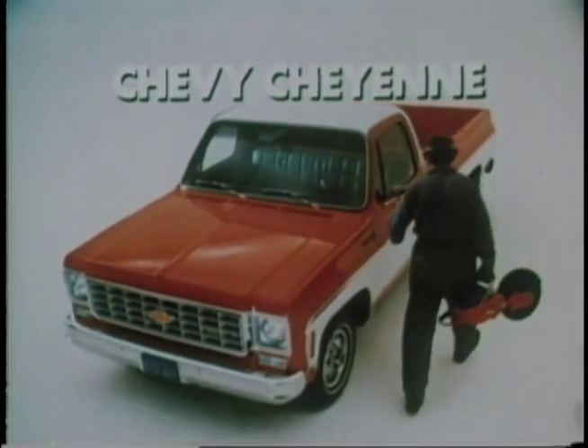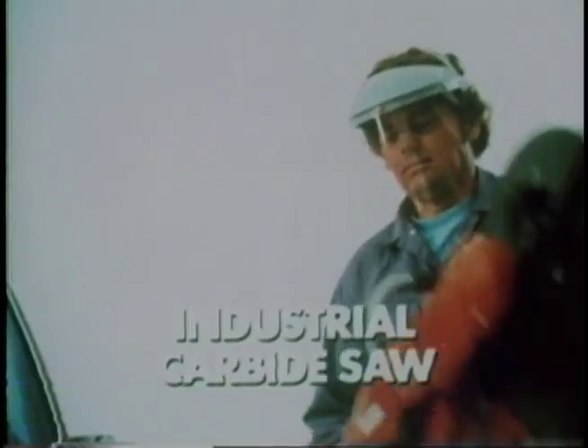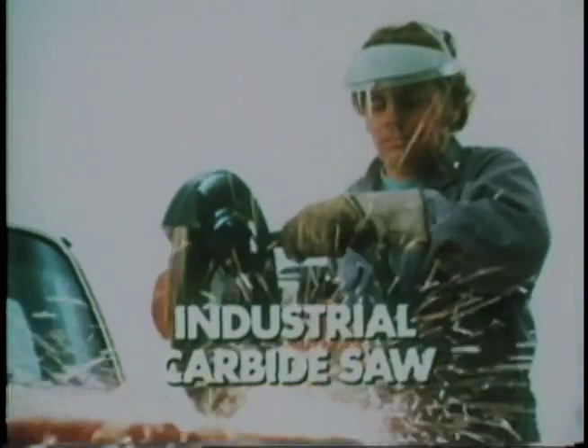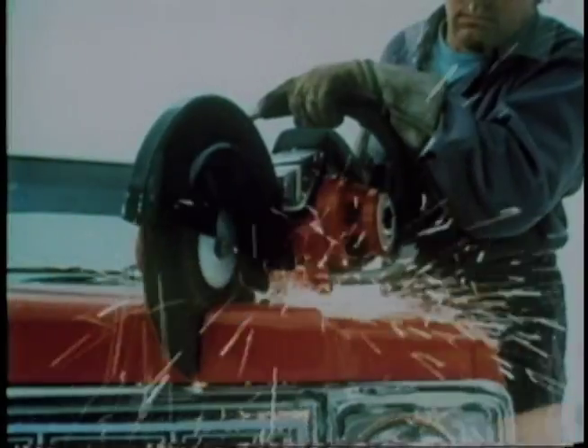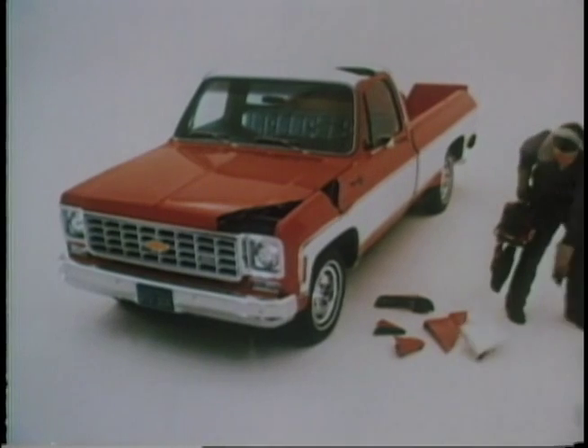Chevy Fleet Side Pickups for 1975 are built with the strength and durability of two steel walls in vital areas. We'd like to show you where: two steel walls in the hood and the fenders, two steel walls in the tailgate, in the body, even in the roof. Two steel walls for strength and durability.